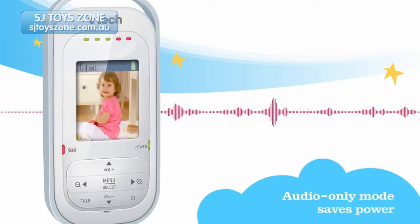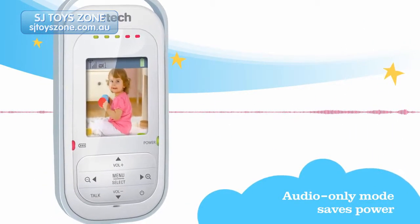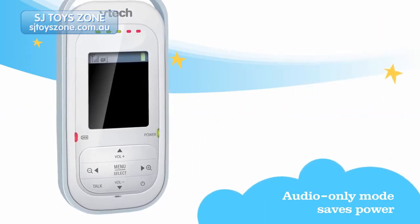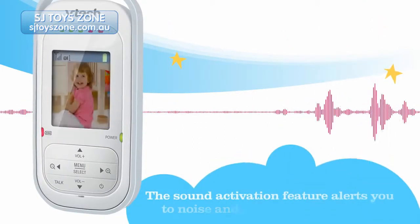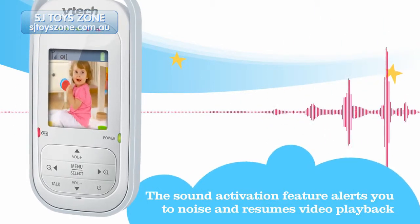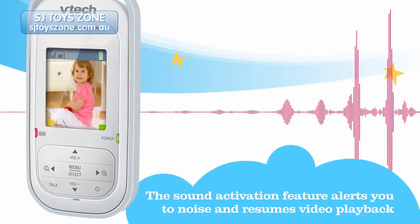Plus, as a power saving option, you can choose to turn the LCD screen off and monitor your little one in audio only mode. But with the sound activation feature, video playback automatically resumes when there's a noise, letting you take a look to see what's happening.